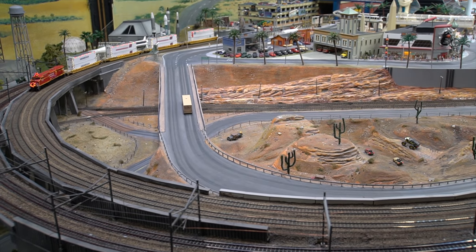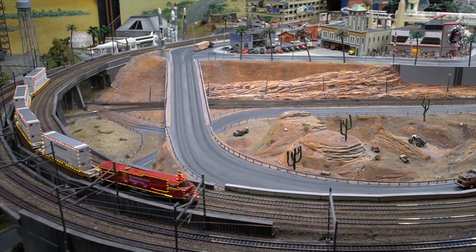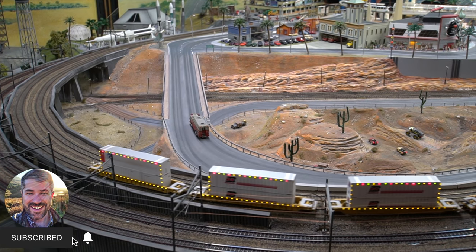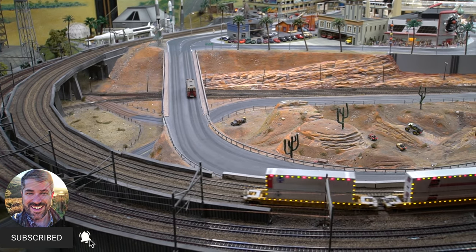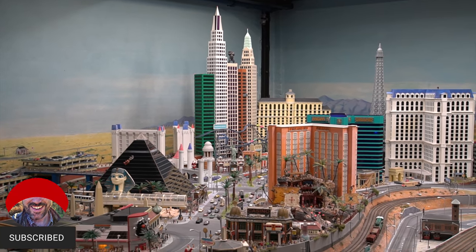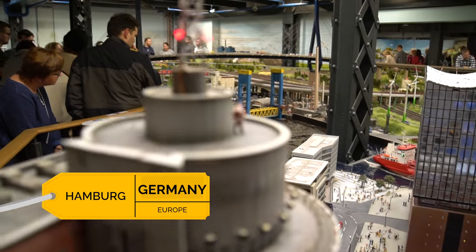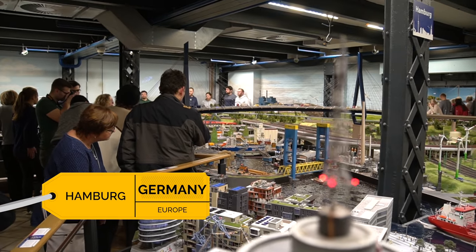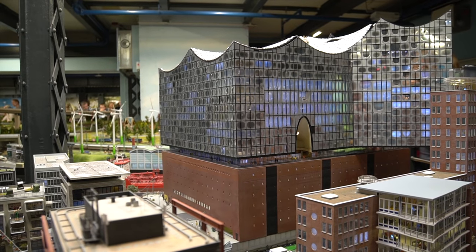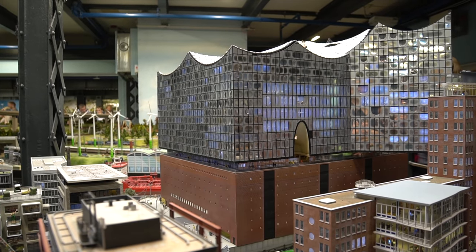Work began here in December 2000, and the first three sections opened in August of 2001. Today, more than 1 million real people visit each year. The facility cost an estimated 35 million euros to build and is run by 50 computers. There are more than 4,300 buildings surrounded by some 130,000 trees. It's taken workers nearly one million hours to construct Miniature Wonderland, and there's still more to build.